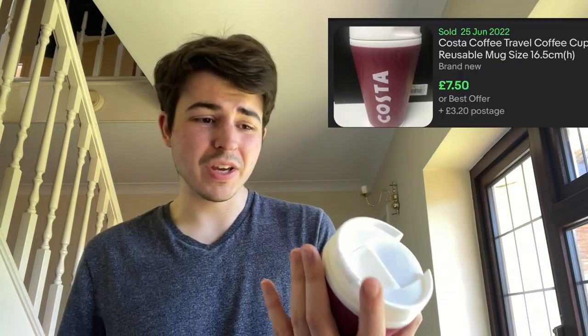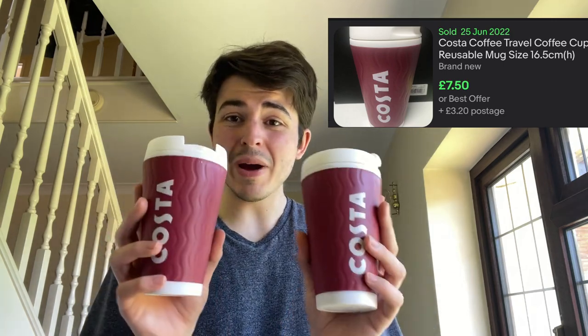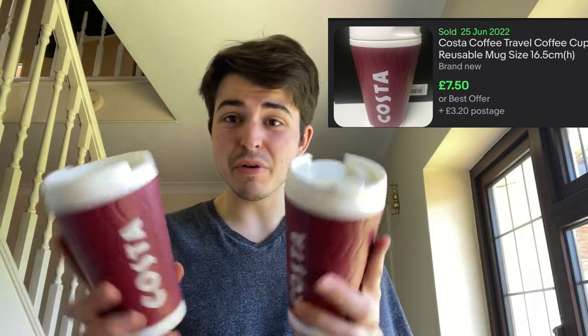Carla picked up some Costa travel mugs the other week and she said they were worth a little bit. These two are in a filler bag - I thought even if I sell them both for seven pounds, I've made some profit. I paid about 20p each for them. They seem to be the nicer, newer ones as well, and they're also unused - they literally haven't been used.